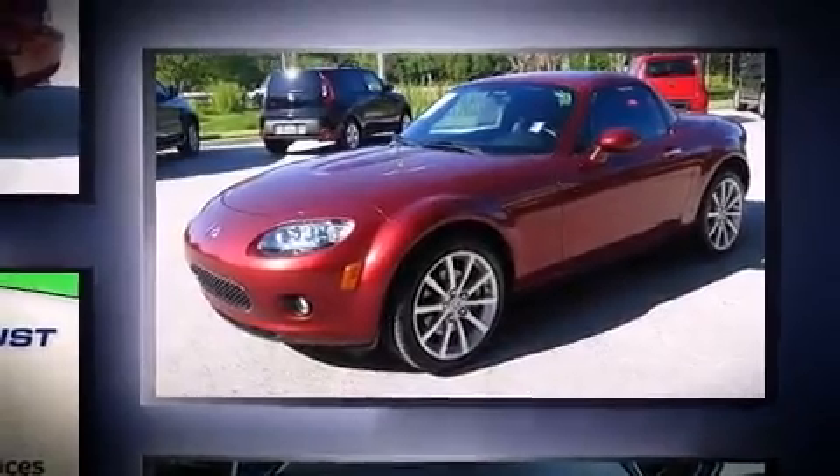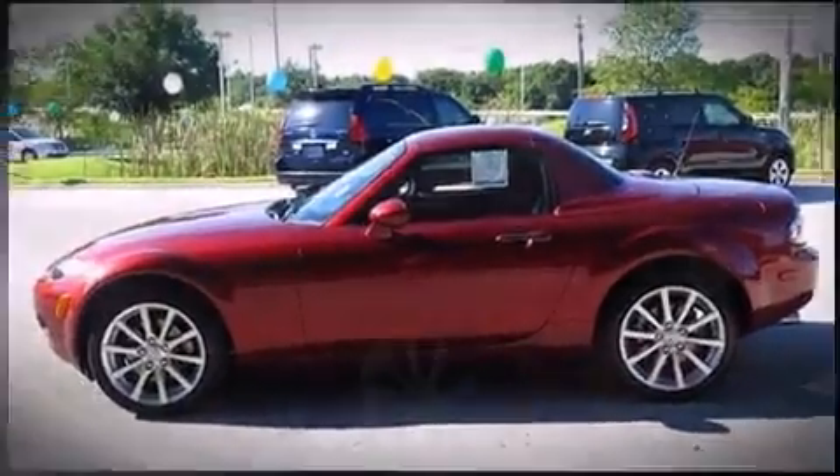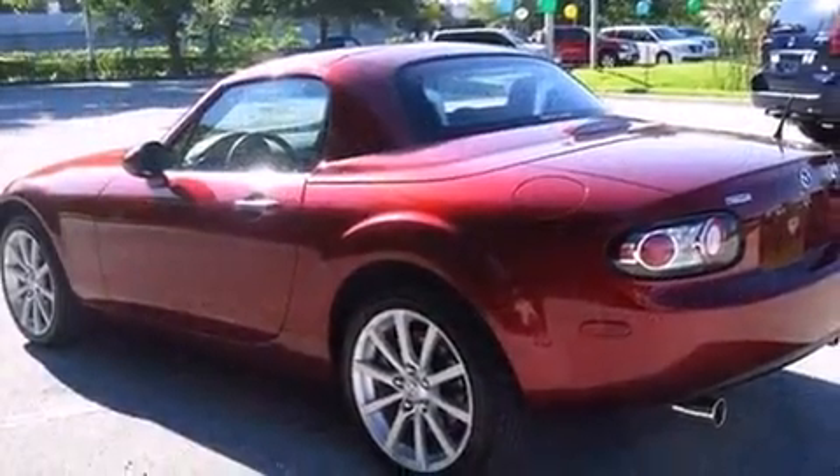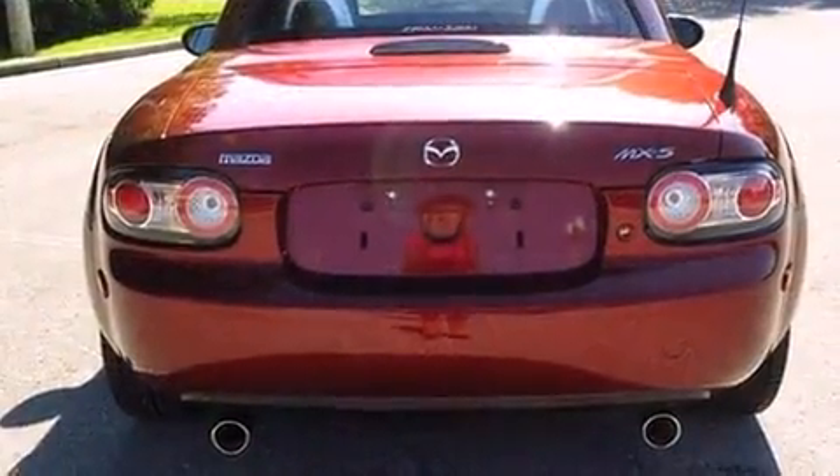Mazda made sure to keep road handling and sportiness at the top of its priority list. Under the hood, you'll find a four-cylinder engine with more than 150 horsepower, providing a smooth and predictable driving experience.